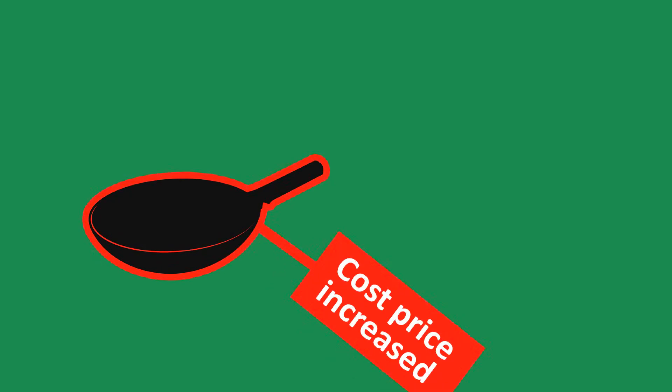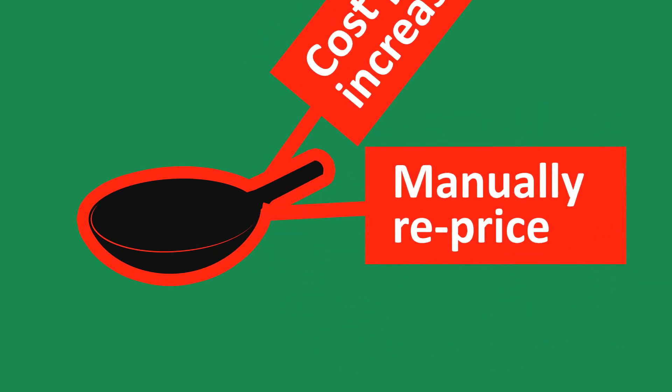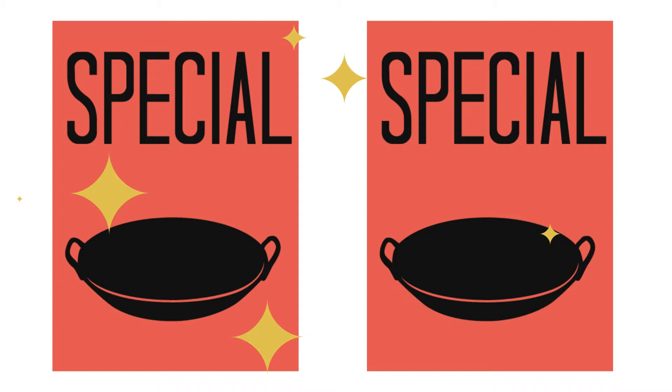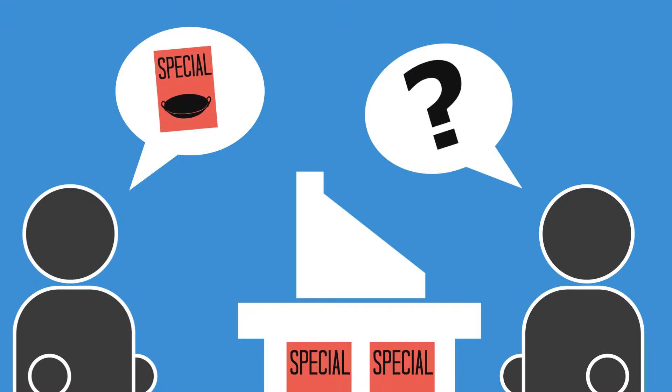It's even more frustrating when suppliers increase their cost prices, as Jane has to manually reprice her products or risk her margin diminishing over time. Whenever she wants to run a promotion or a special offer, she has to make sure all the staff know about it so they can manually reduce the price of a sale, but sometimes they forget or get it wrong.